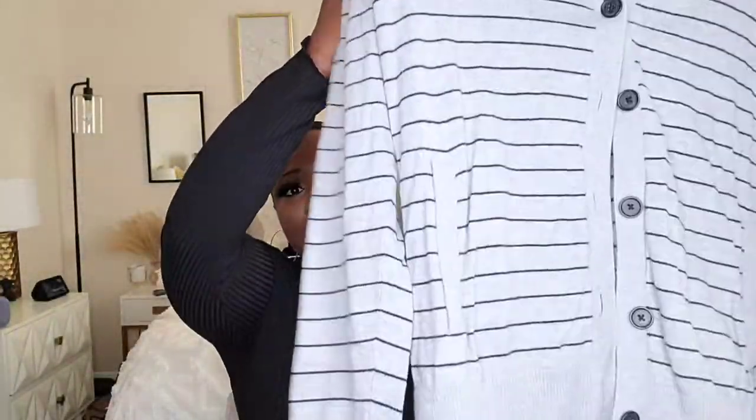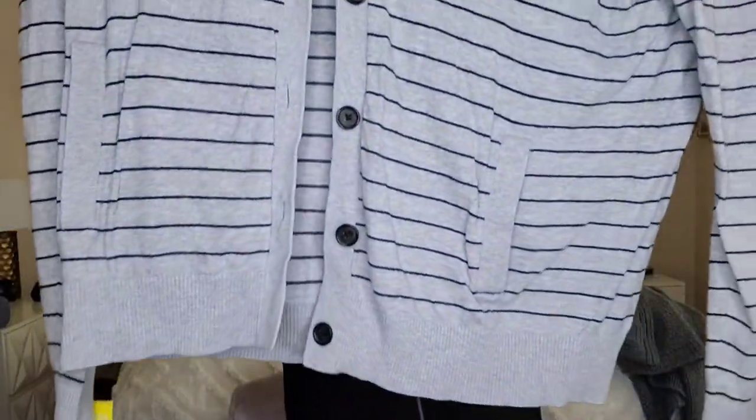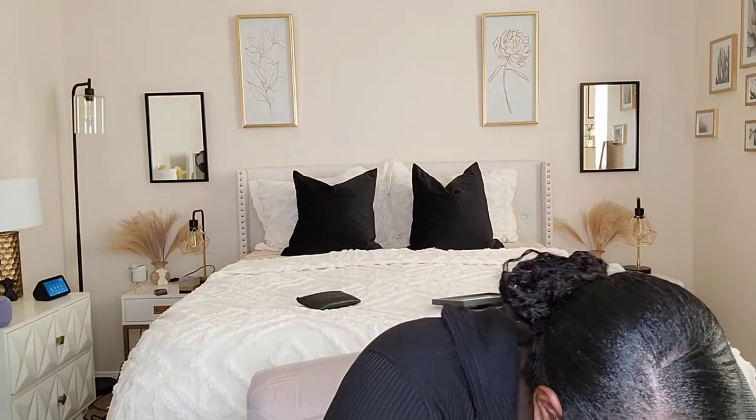Next is another gray sweater but with black stripes — I thought it was really cute. You can wear it over an outfit like a cardigan. This one is from Banana Republic. It's an extra large but very roomy and spacious. It has black stripes and buttons down the middle.